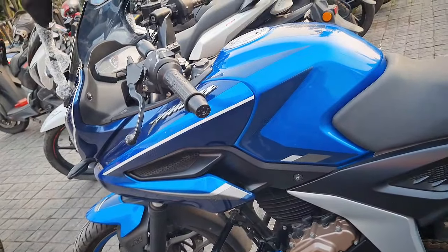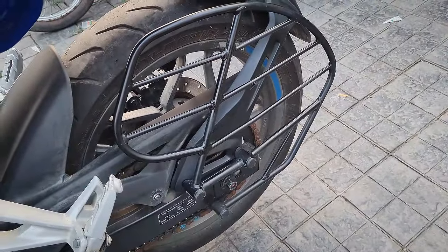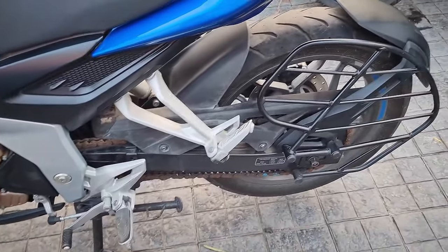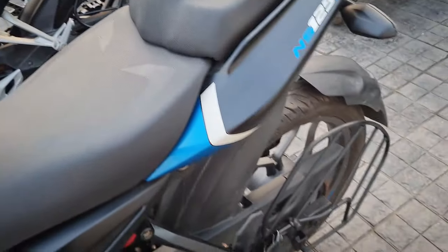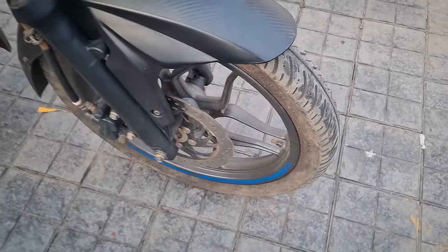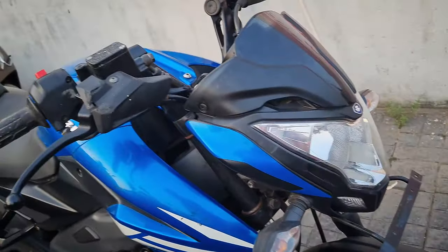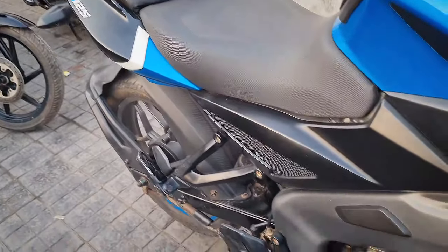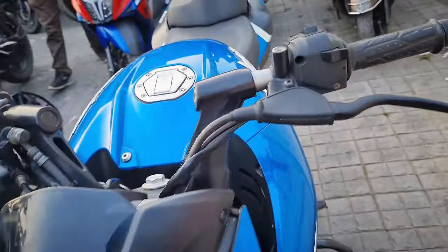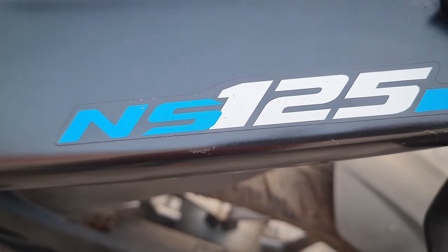Price 1,20,000. Pulsar NS125 price 1,25,000. NS125 in good condition and quality, 2022 model at discount price. 2022 Pulsar NS125, brand new bike, 1,05,100.